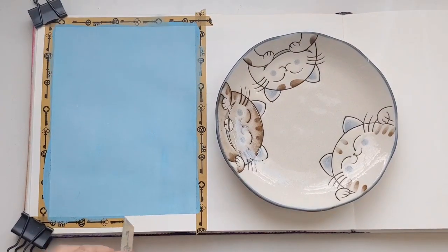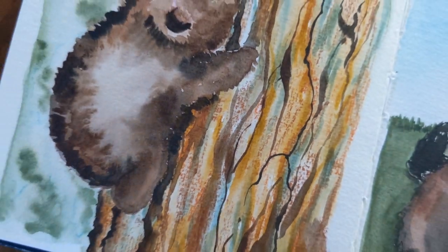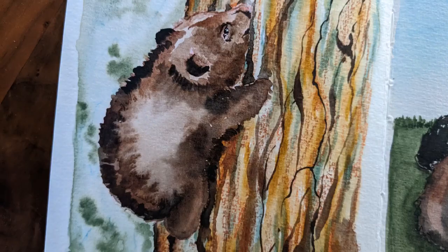Welcome! Time for some art fun. Today we're going to paint some fuzzy little bears and talk about art in the flow state, so stick around. The other day I painted this little bear cub climbing a tree in my Pentallic 5x5 watercolor sketchbook.